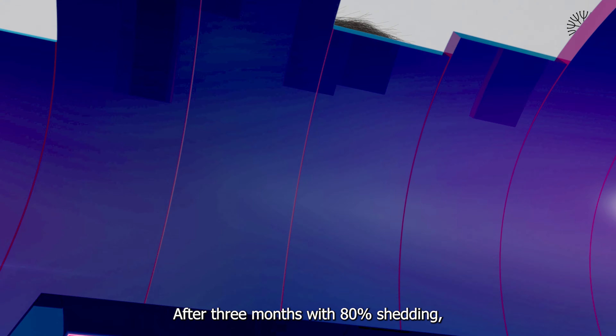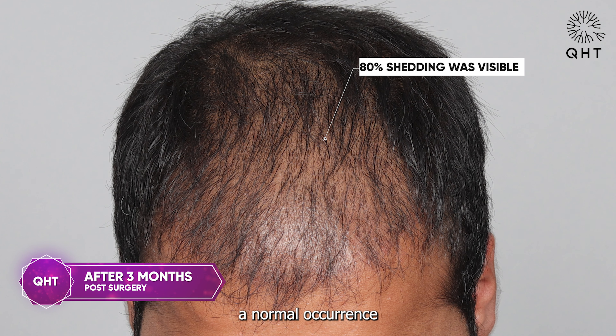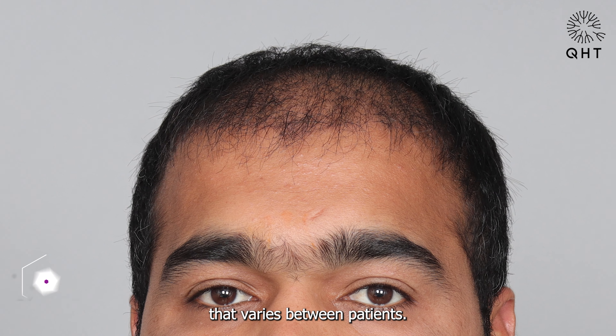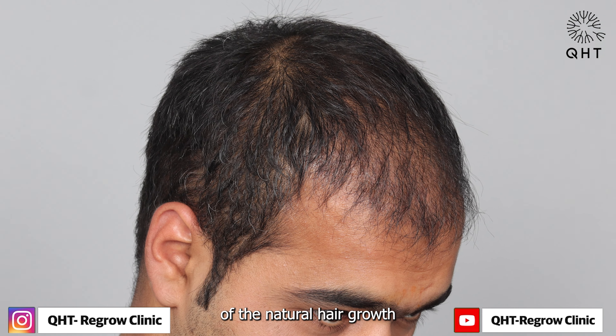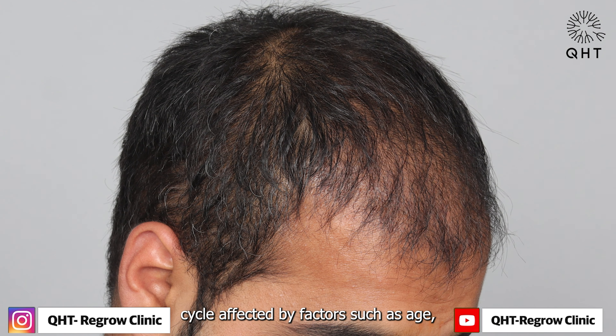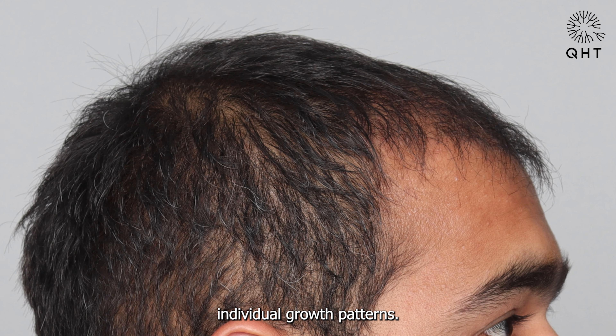After three months, with 80% shedding, some gapping was still visible — a normal occurrence that varies between patients. The shedding phase is a part of the natural hair growth cycle, affected by factors such as age, genetics, health, and individual growth patterns.